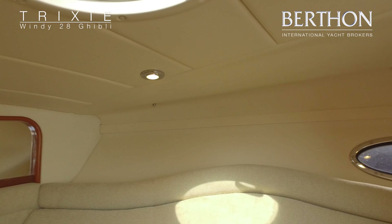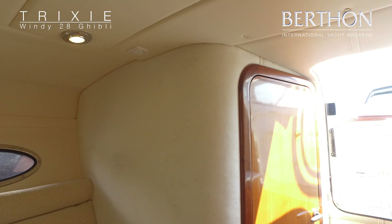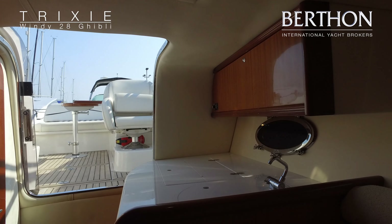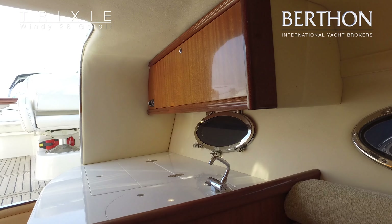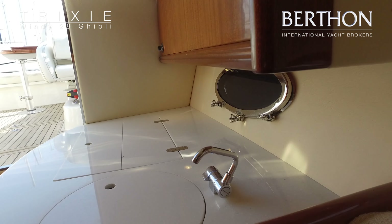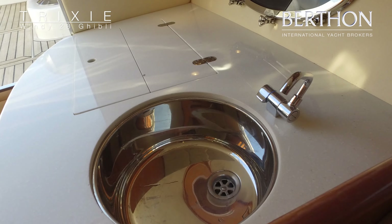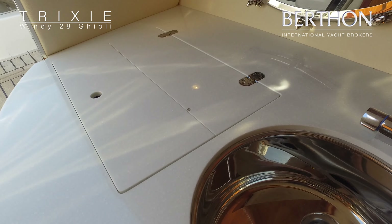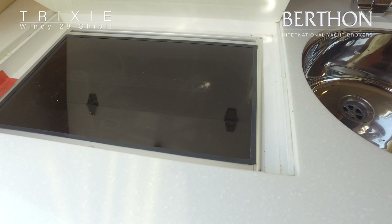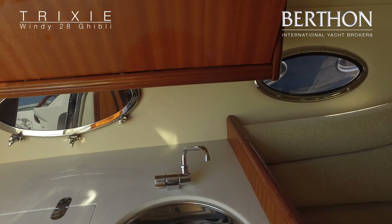You can see we've got an opening hatch and all the headlining is in good order. The galley is on the port side with an opening porthole for more ventilation. Through here we have a stainless steel sink with tap, and we have a Wallas diesel-fired ceramic hob — so there's no gas on board, it just works off your diesel fuel tank.